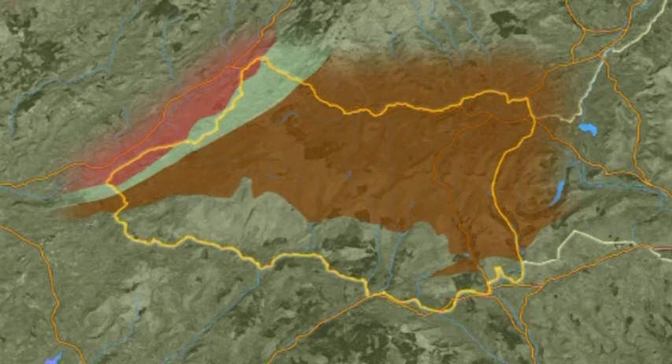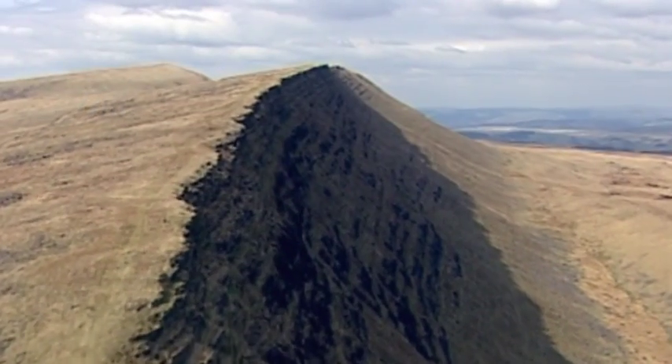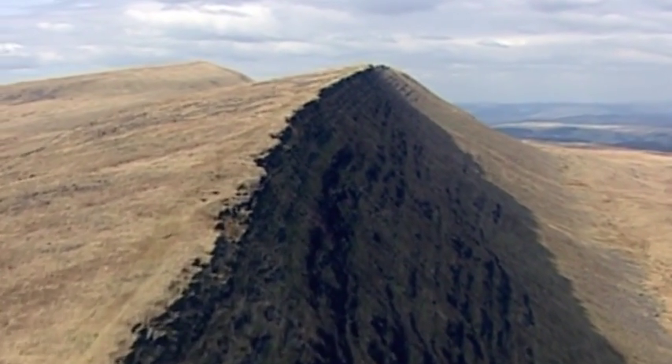Our next rock is the old red sandstone. It forms the highest ground, dropping away in cliffs to the north and shelving much more gently to the south. This type of landscape is called an escarpment.